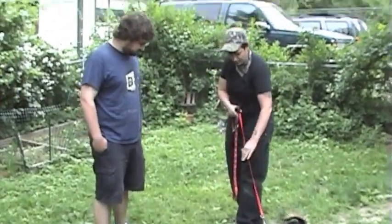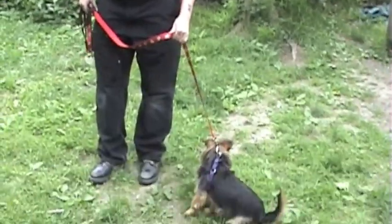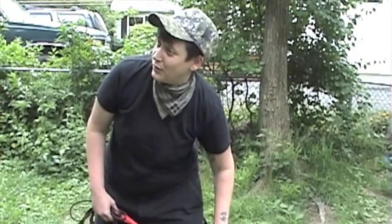The first step is to recognize that you're using equipment that's not going to work for you. This is a harness. Harnesses are for sled dogs, not dogs. So you're going to want to get a leash and collar set up. I would recommend a nylon choke collar — not because they're the best tool for choking your dog, but because they're the best tool for communicating with your dog.